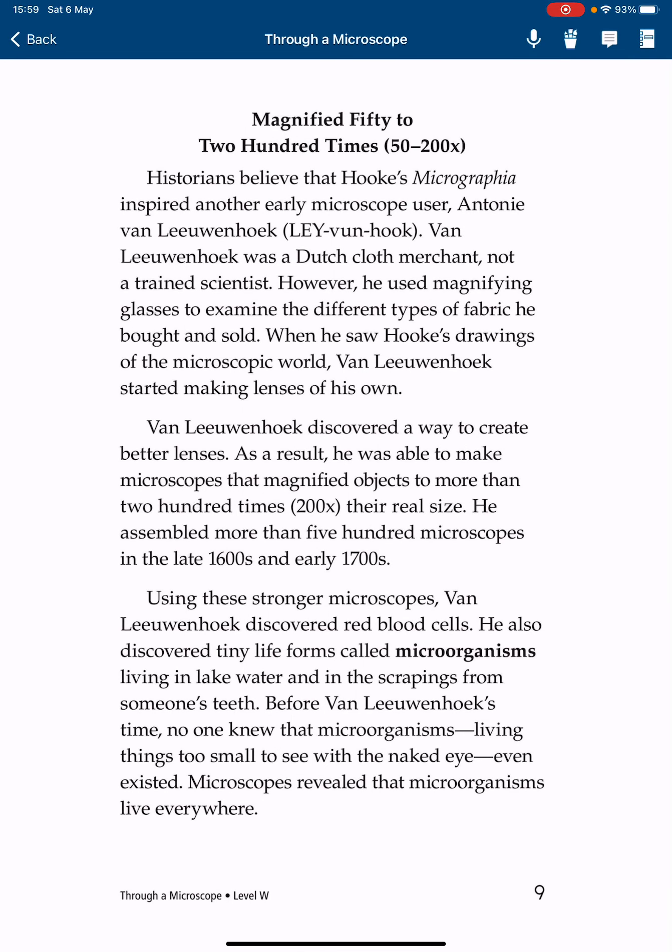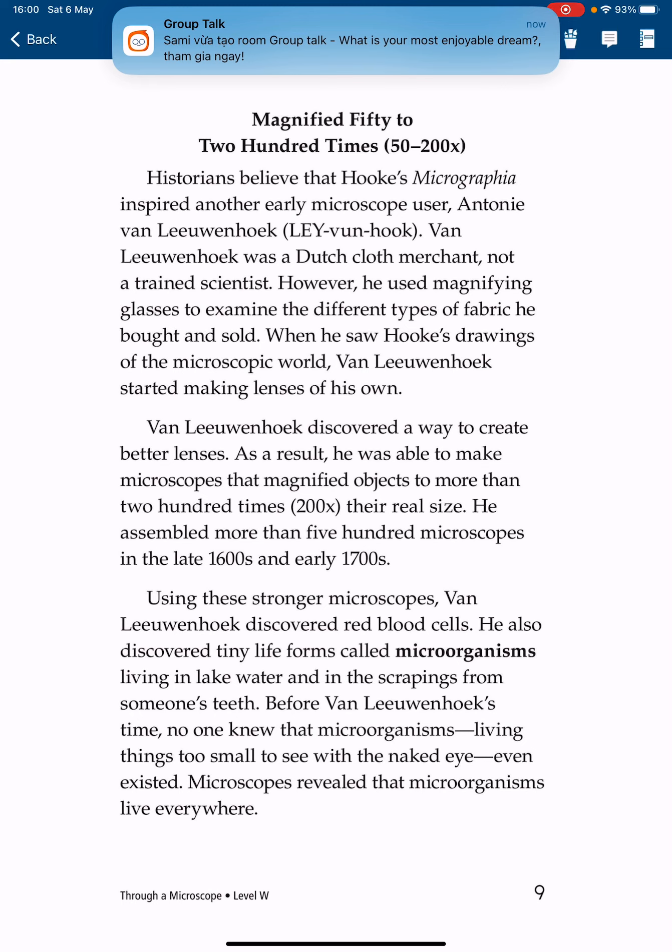Historians believe Hooke's Micrographia inspired another early microscope user, Antony van Leeuwenhoek. Van Leeuwenhoek was a Dutch cloth merchant, not a trained scientist. However, he used magnifying glasses to examine the different types of fabric he bought and sold. When he saw Hooke's drawings of the microscopic world, van Leeuwenhoek started making lenses of his own. He discovered a way to create better lenses, and as a result was able to make microscopes that magnified objects to more than 200 times their real size.